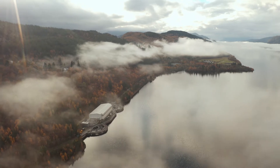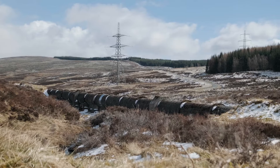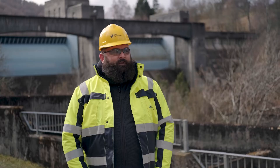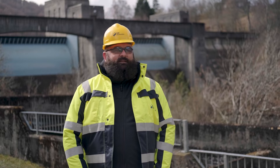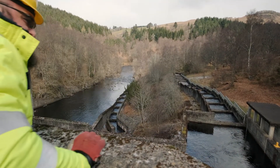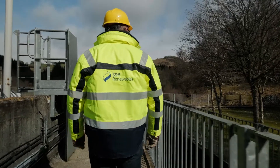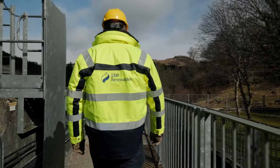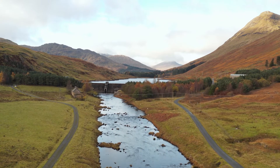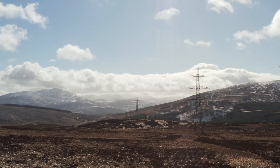Obviously we're at the mercy of mother nature with it, and climate change means the weather patterns are changing and we're getting different weather at different times to what we might have historically. But we can certainly, to the best of our ability, manage these water levels to provide conditions which are suitable for breeding. In the final episode of our tour, we will look at how we are using digital technology to bring hydro into the 21st century and ensure that it can maximize its role in combating climate change.